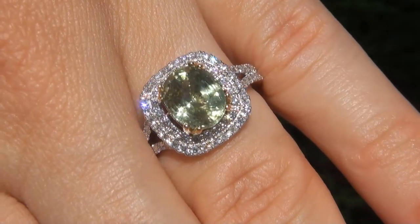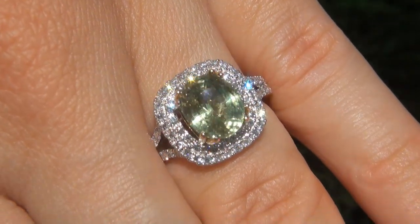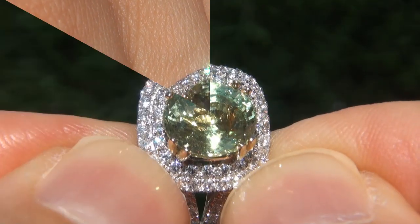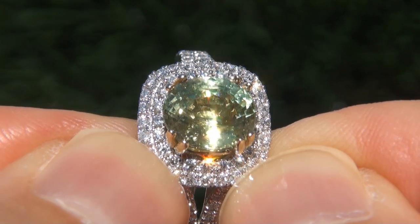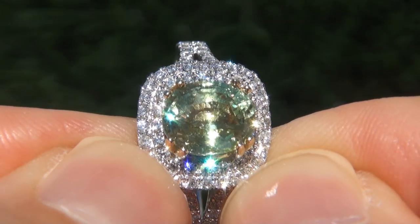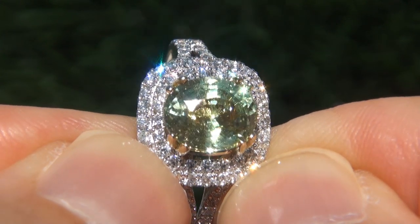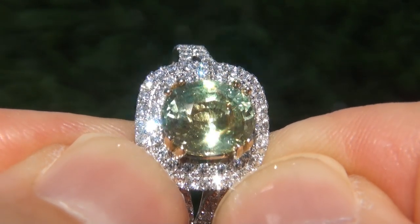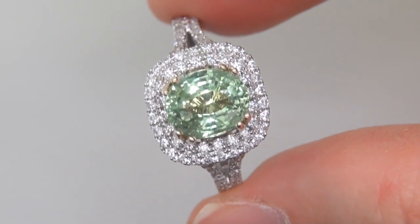At the request of our consignor, the immaculate showroom beauty must be sold immediately. Unheated and untreated Tsavorite garnets of this caliber are considered among the rarest of precious gemstones. Even more rare is to have the VVS clarity, the big size, and the most sought after exotic vivid color. It is the biggest, best, and only one you'll find.